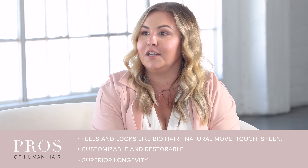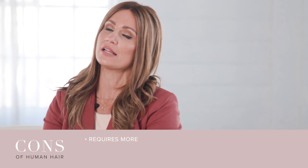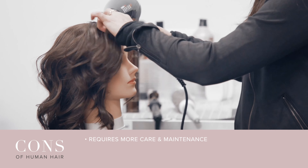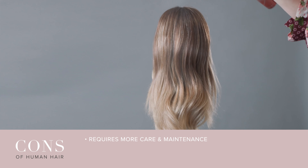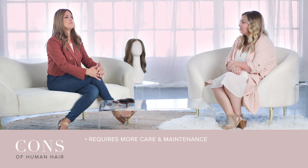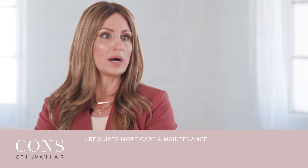A con with human hair wigs is that they definitely require more care and maintenance. You're going to be washing more often, blow drying, styling, and using heat tools more often. You're definitely going to use more product — thermal heat sprays and masks to keep them conditioned. So just a little bit more care is needed.